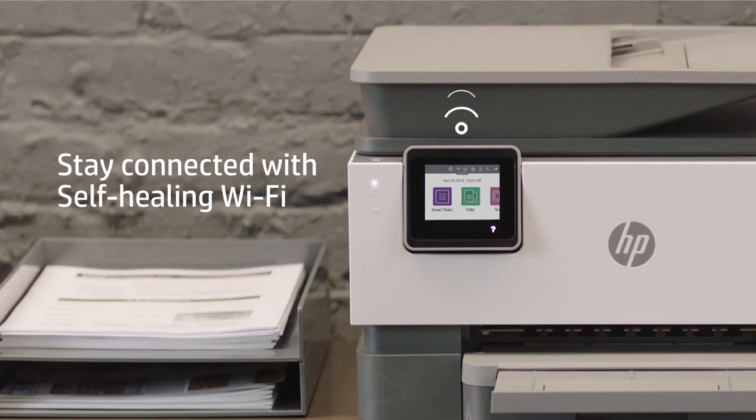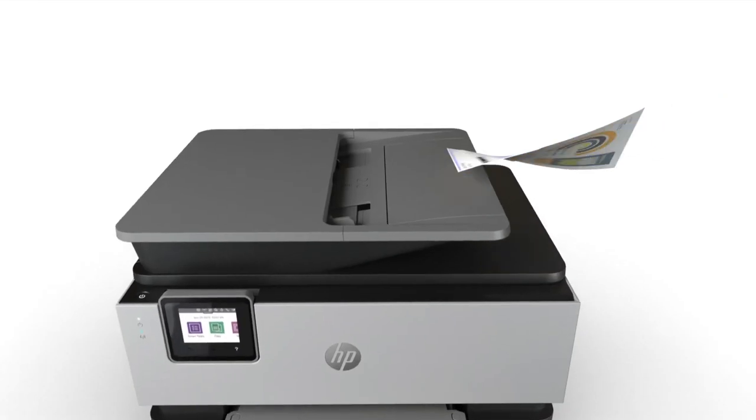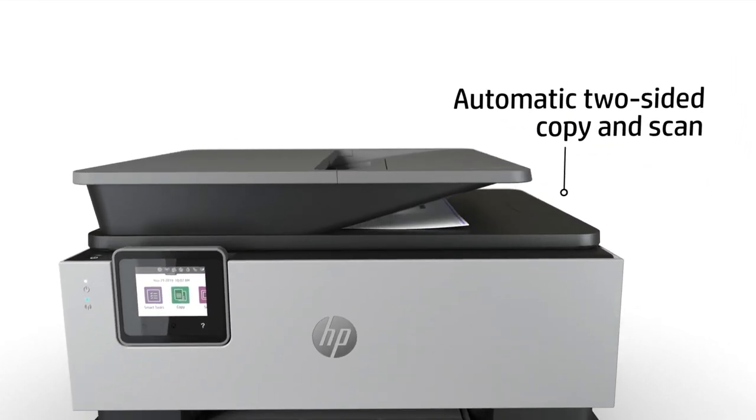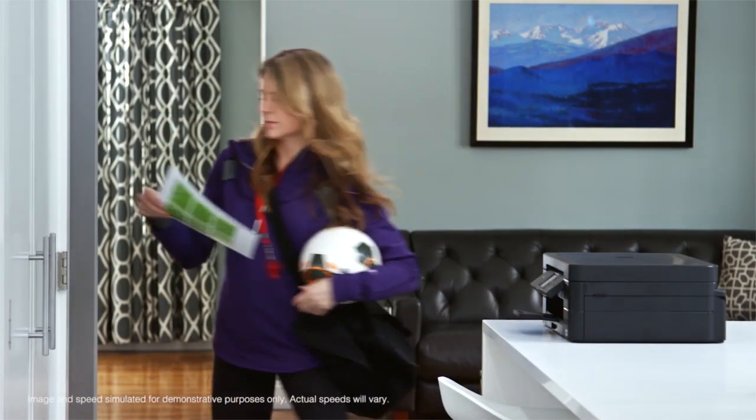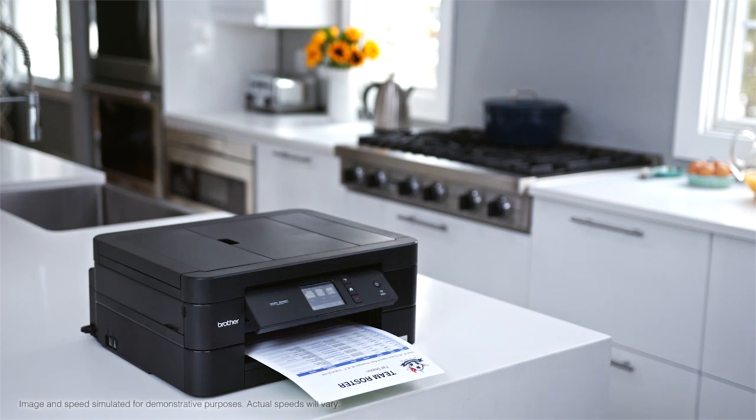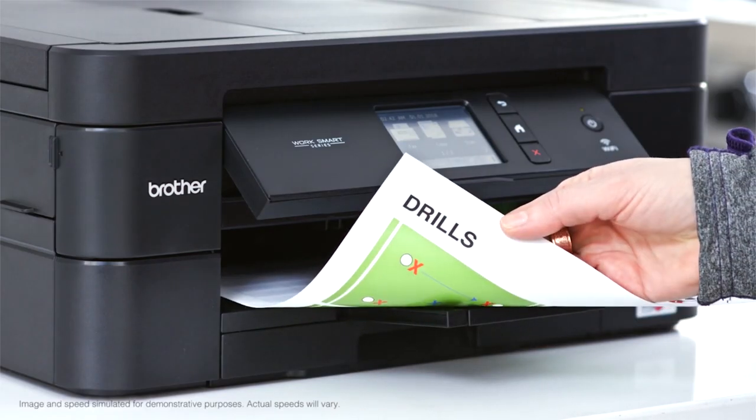Those who want to cut down their monthly expenses on ink have also decided to use inkjet printers, as it is proven to be ink efficient compared to other models. It's ideal for everyday tasks at work or school, like printing office documents or color graphics.